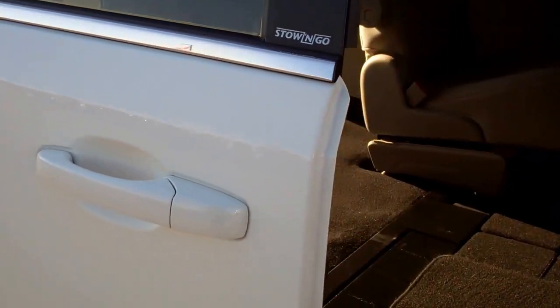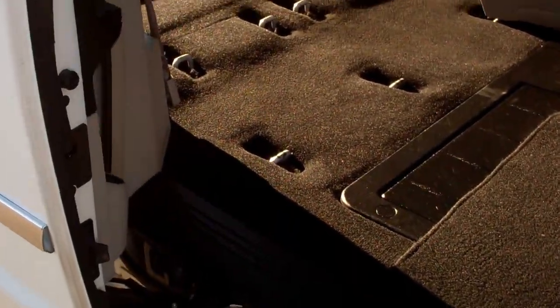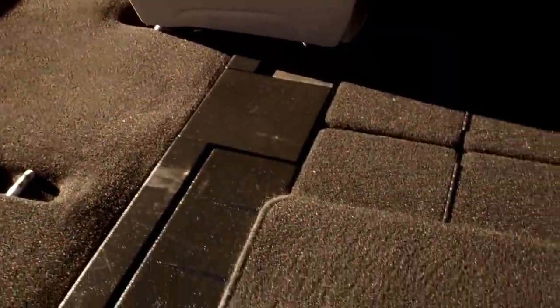I'll show you how that second row works as well. The power sliding doors are a really nice feature, as is the power rear gate. So this stow-and-go — how this works — it'll go up just like that. You grab the handle on the back of the seat and she just flips right into place, and you're ready to go.